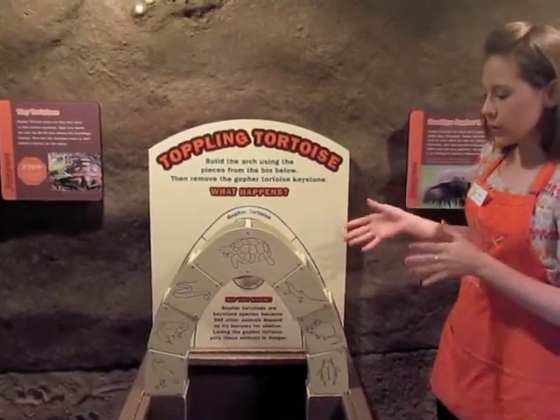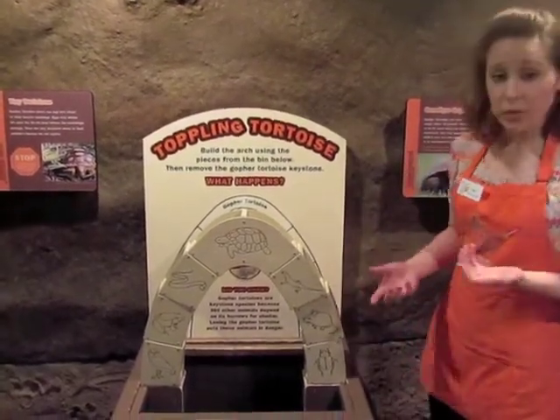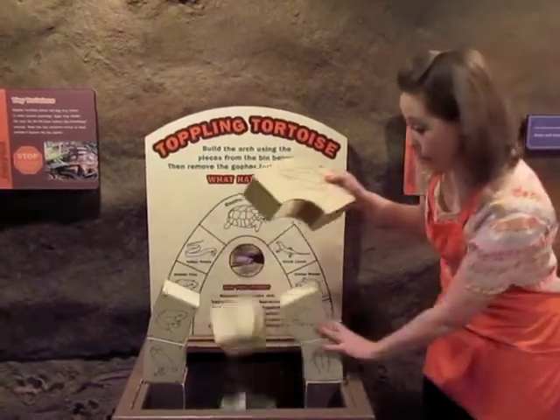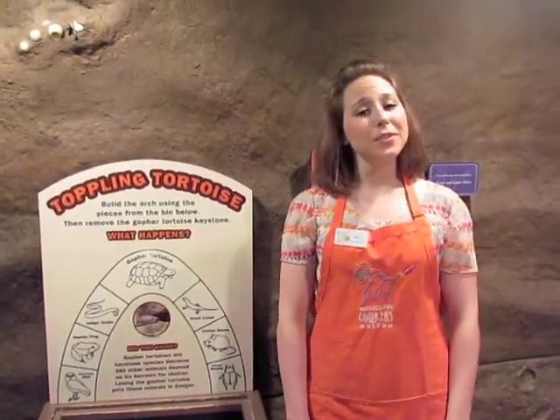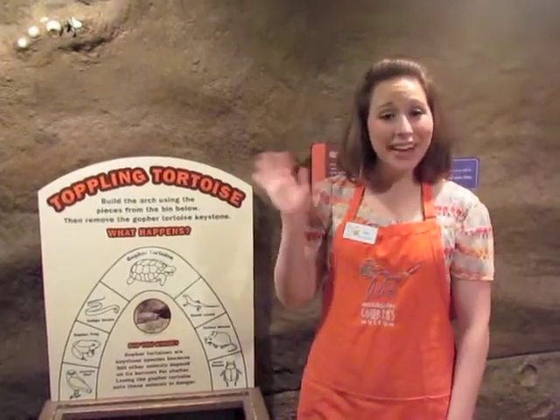This puzzle shows us what would happen if the gopher tortoise no longer existed. These other animals would no longer have homes, and the whole species would die out. There are so many things that begin with the letter T in the museum. Next time you come, find me or one of my other friends in an orange apron, and tell us all about your next T adventure. See you around!